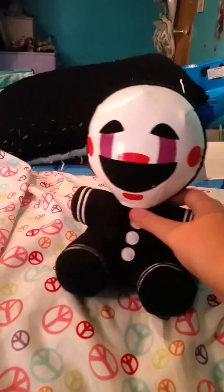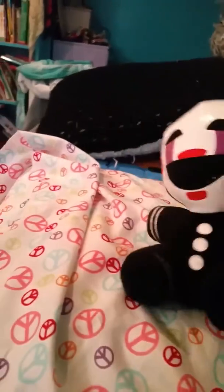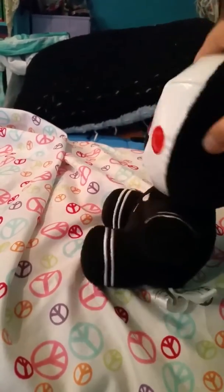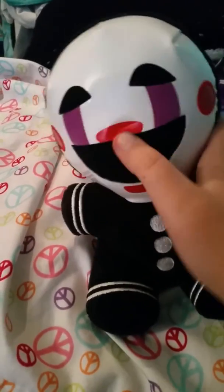Here is the Marionette — the puppet, or whatever you want to call them. If you didn't know, you can stick your finger in them.